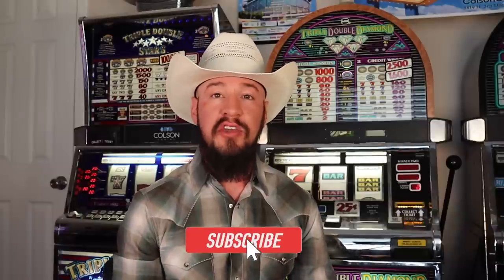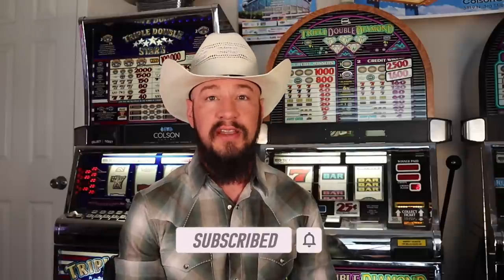Welcome back everybody to the Cowboy Slot Channel where I bring you experienced advice from years of working in the casinos, tips, reviews, and a whole lot more. Be sure to like this video, subscribe to the channel, and hit that bell to stay notified when I come out with future videos.